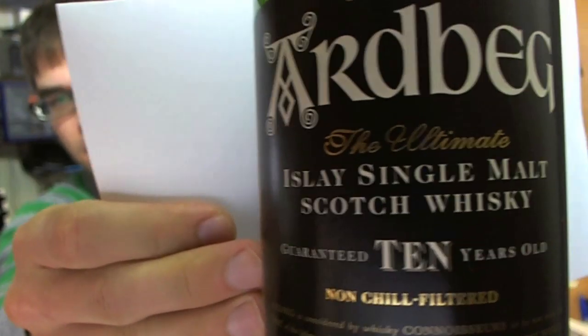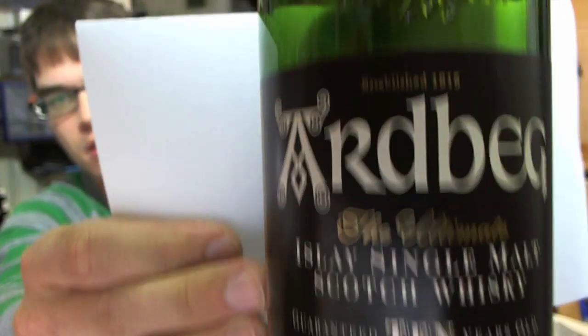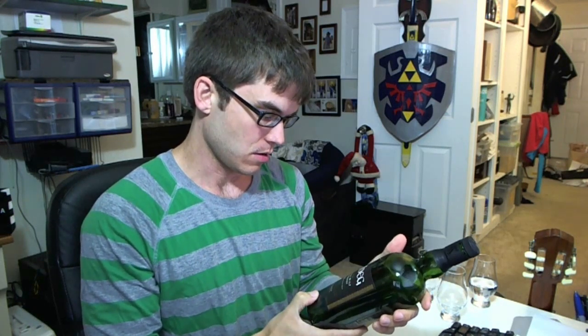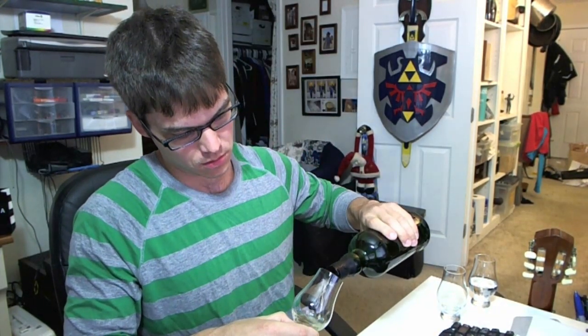Ardbeg is pretty hyped-up scotch these days. They have their Ardbeg Committee, which pretty much anybody can be a member of — I'm not even sure how it works, I may or may not be a member because I bought Ardbeg. This is non-chill filtered, no coloration — they follow all the things that fans of single malt scotch want. This is their 10-year-old standard offering, bottled at 46%.